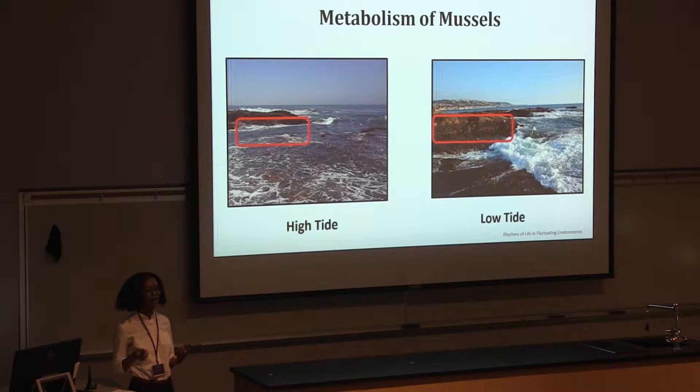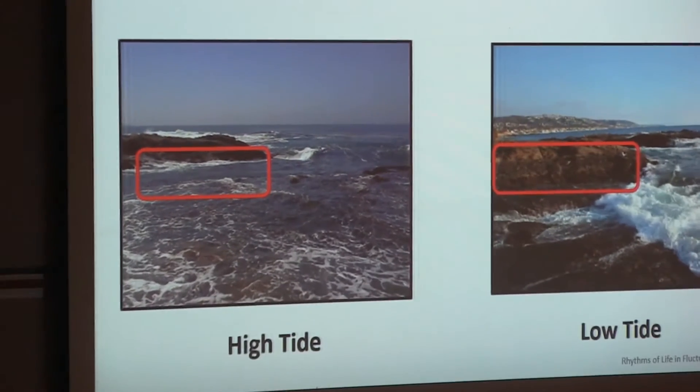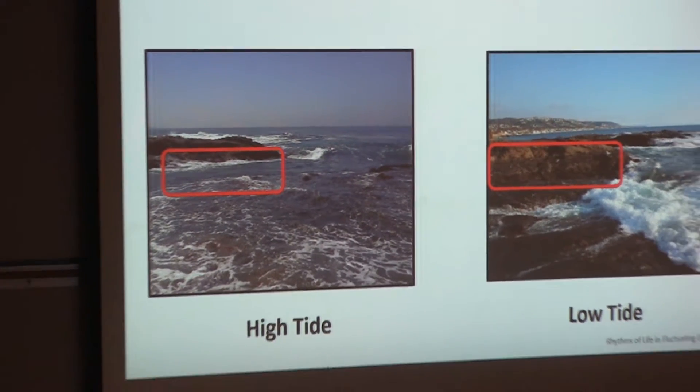Let's talk about the metabolism of mussels. Mussels experience two conditions: high and low tides. During high tide, the mussels are submerged in water, which acts like a big comfortable blanket — there's not a lot of temperature variation, not a lot of surprises, and the mussels don't experience a lot of stress. However, during low tide the mussels are exposed and out of the water, exposed to things like sun, rain, wind, and higher temperatures, which is very stressful for them.